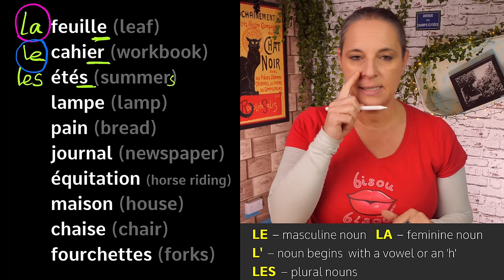The next word is 'lampe', the lamp. Have a look at the ending — 'lampe' ends with an E, so according to what I said, it is very likely to be a feminine word. And how do we refer to a feminine noun? We say 'la' — so it is 'la lampe'. Next, 'pain'. Not pain as in English — 'pain' means bread. It does not end with an E, and it doesn't begin with a vowel, so therefore it is going to be 'le'. Very good: 'le pain'.